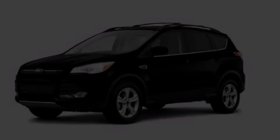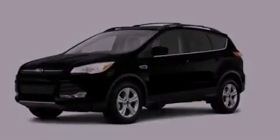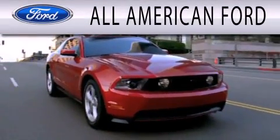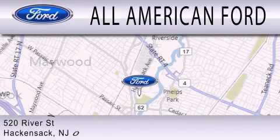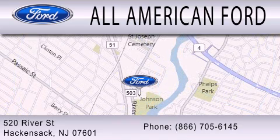Please call today to reserve this vehicle for a test drive. All-American Ford is dedicated to doing everything possible to ensure that the experience you have selecting your next vehicle is as pleasant as possible. We're located at 520 River Street in Hackensack. Thank you.